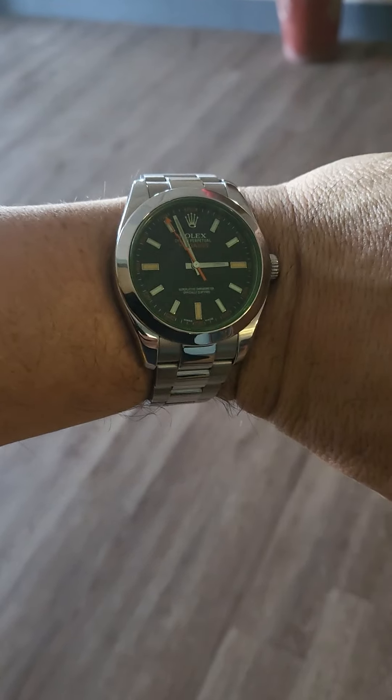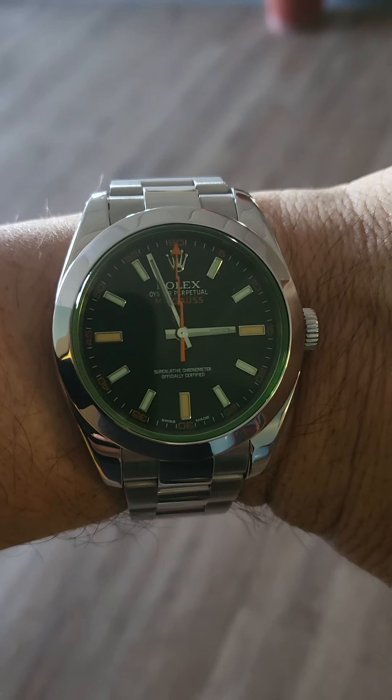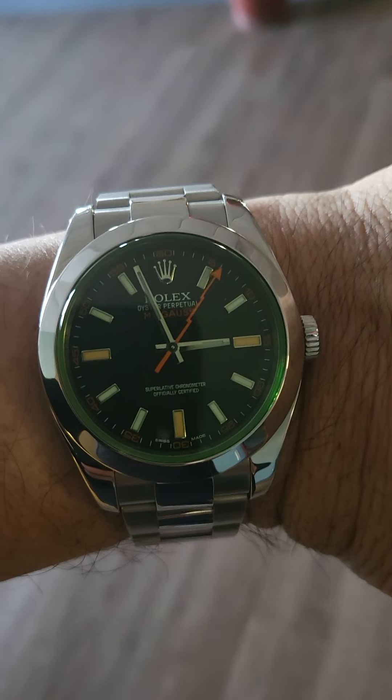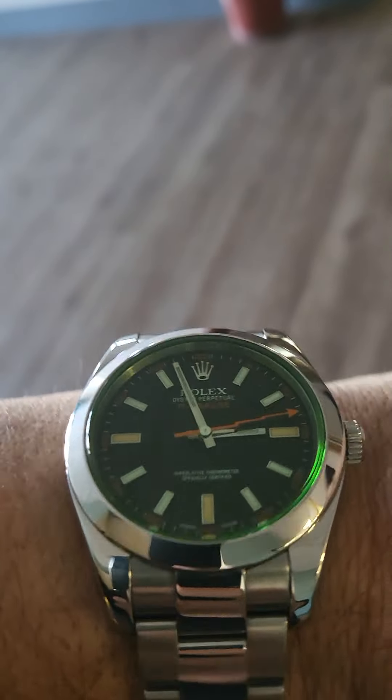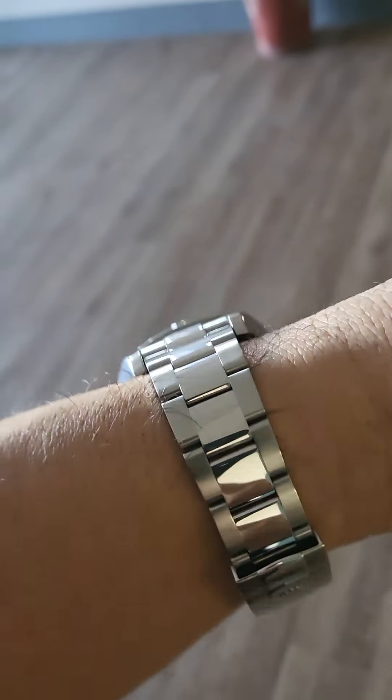So here it is — the Rolex Milgauss. You've got the orange lightning bolt and the orange dial, luminous blue hands, and the green Rolex brand sapphire crystal — a process so complicated they said they would not patent it because it was too complicated. And you've got the smooth bezel and the steel bracelet.